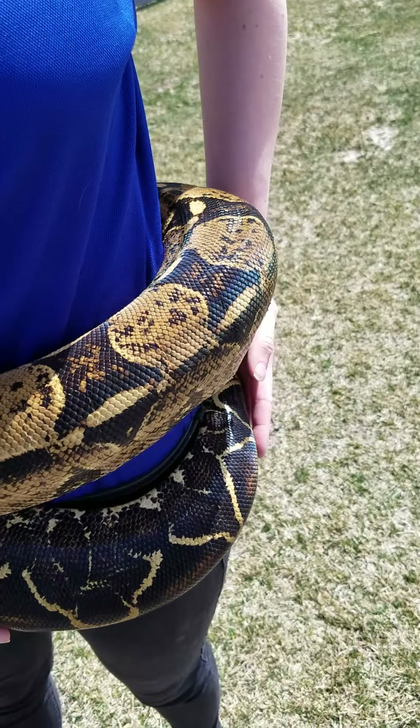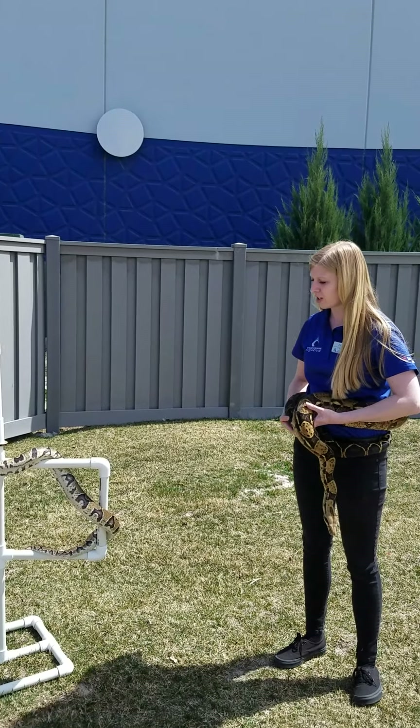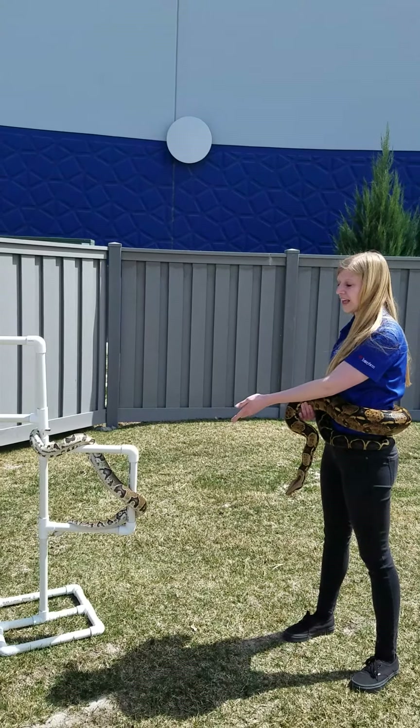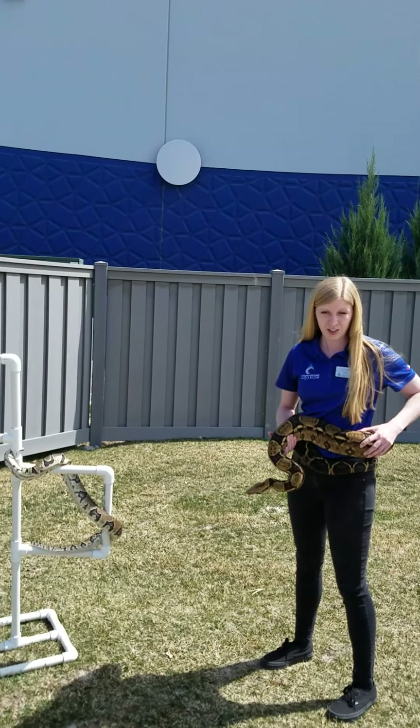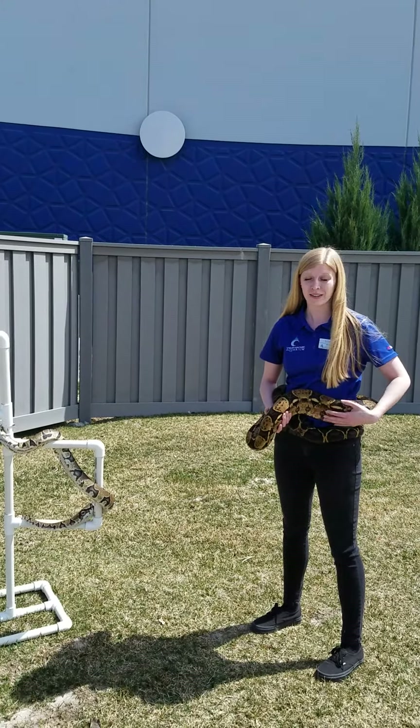So like I said, we have a boa and a python. Now there are a few differences between boas and pythons. Boas are typically found in what we call the New World — North America and South America — and pythons are going to be found in the Old World, places like Africa, Europe, and Asia. Pythons also are going to be laying eggs, whereas boas actually have a live birth.